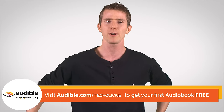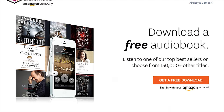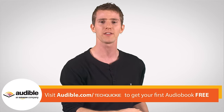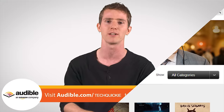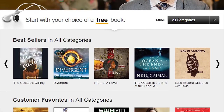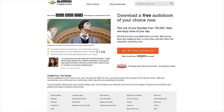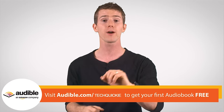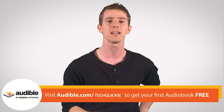Speaking of carrying around audio recordings with you, an Audible.com membership is the perfect thing if you want access to literally hundreds of thousands of high-quality audiobooks — like Gone Girl by Gillian Flynn, which is absolutely fantastic. An Audible membership gets you one audiobook of your choice every month to listen to in the car or at work, plus discounts on additional audiobooks if you crave more. The best part is that the first one is absolutely free, so head over to audible.com/techquickie to sign up and get started.